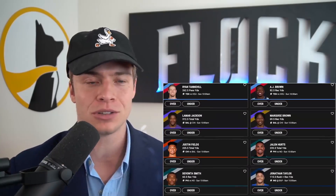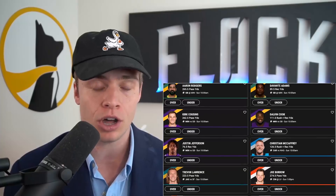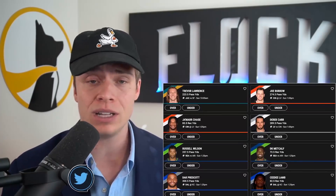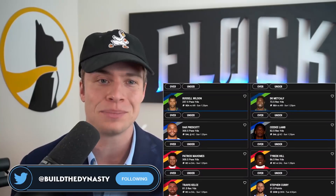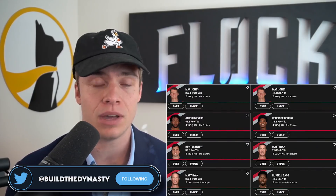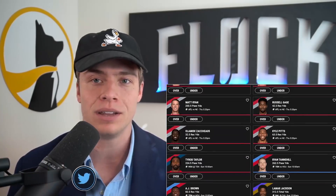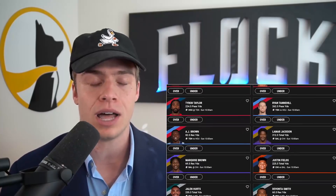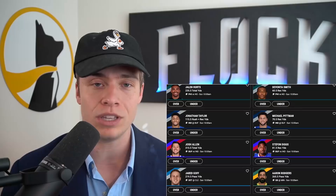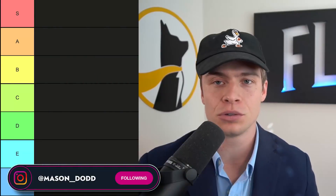More importantly, go sign up for Underdog Fantasy, the sponsor of this channel. When you sign up and make your first deposit, they match you dollar for dollar up to $100. They have really cool drafts — weekly drafts where you can draft a team just for week 11. They also have a ton of cool player props. When you make that first deposit with promo code FLOCK, they'll match you dollar for dollar up to $100. Now let's dive into these running backs.